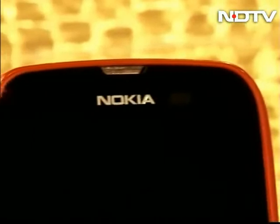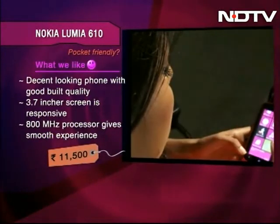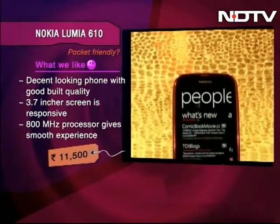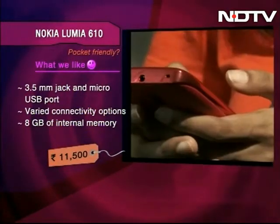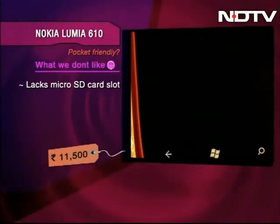The Nokia Lumia 610. This is a decent looking phone which looks sturdy. It comes with a 3.7-inch screen which is responsive. The 800MHz processor surprisingly gives a smooth experience. It has a 3.5mm jack and micro USB port, and comes with varied connectivity options. It has 8GB internal memory. The phone lacks a micro SD card slot.